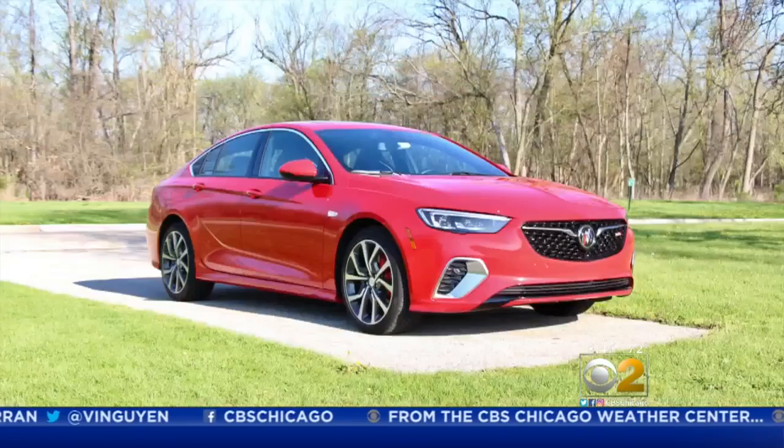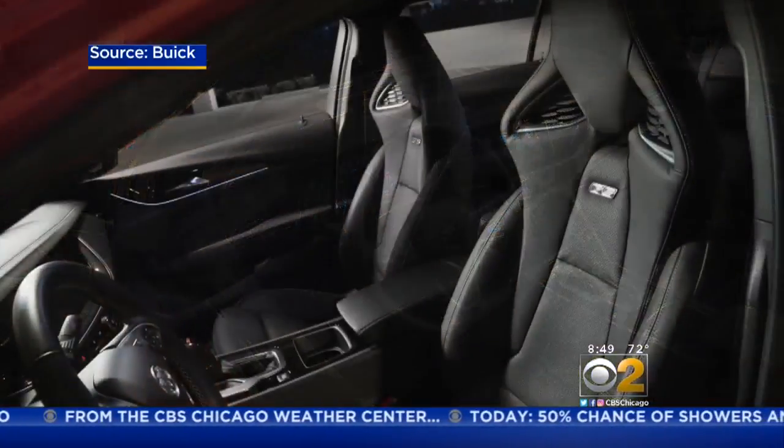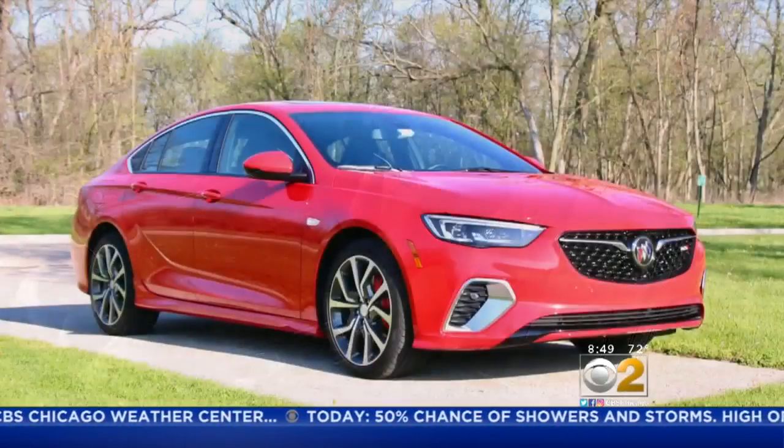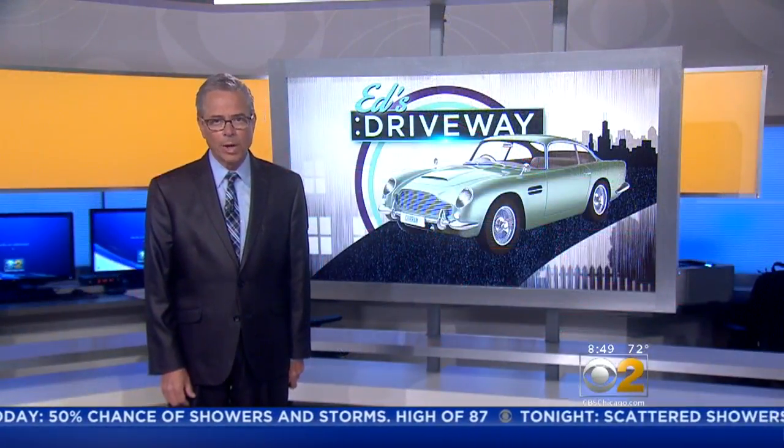I still enjoy driving this car a whole lot. The interior is nicely done too, and the sporty, supportive seats are simply outstanding. The Buick Regal starts in the mid-20s. Our car was the sporty, more powerful Regal GS that starts at about $39,000.